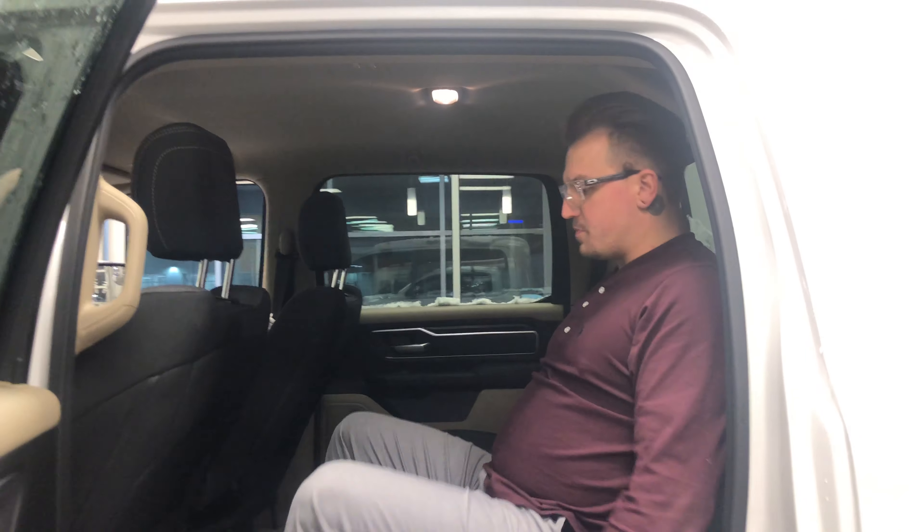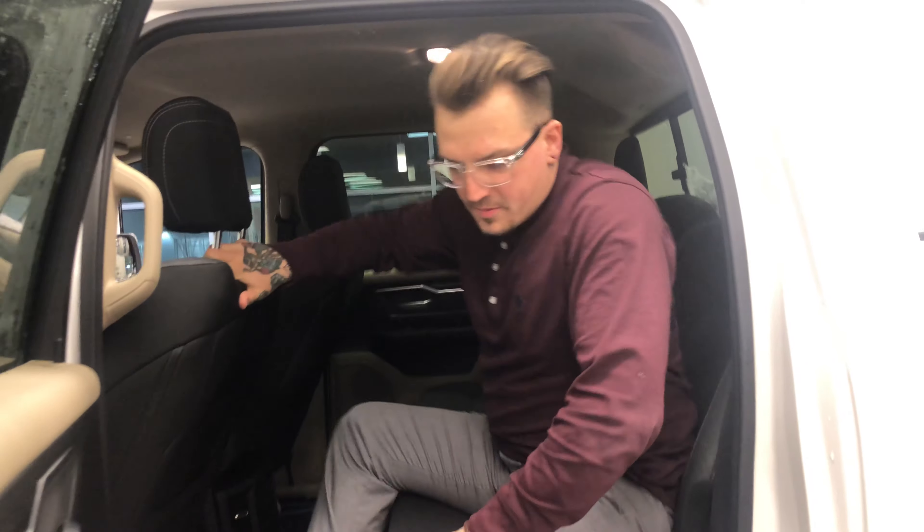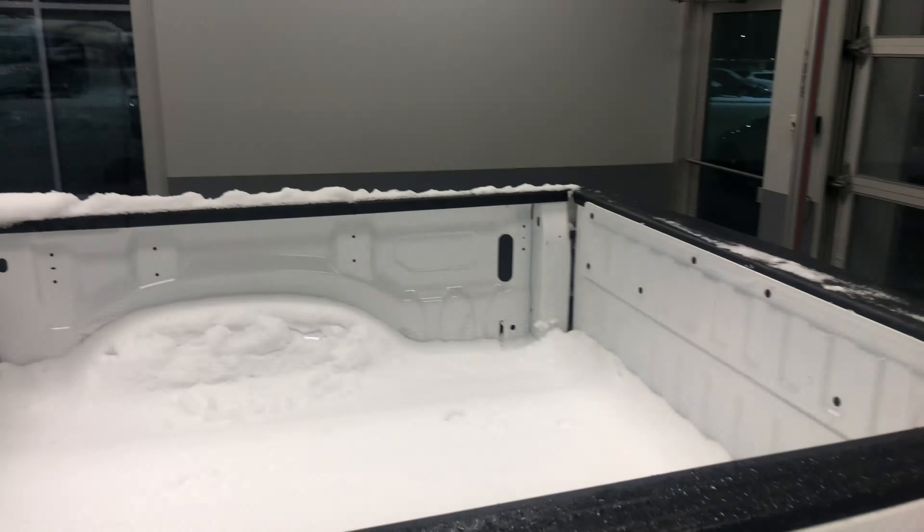In the back, you've got an absolute immense amount of space. You can probably be nine feet tall and still have headroom and legroom in this. In the box, you're going to have the five and a half foot box, no spray-in bed liner as of yet, but we could definitely do that for you.